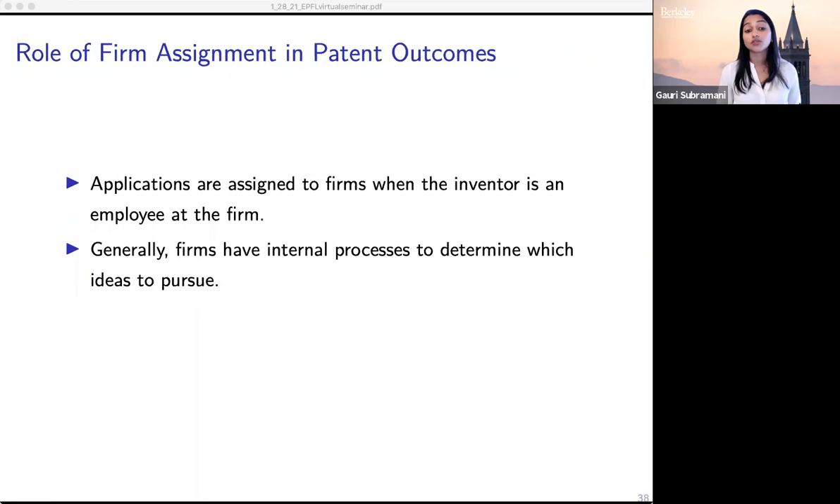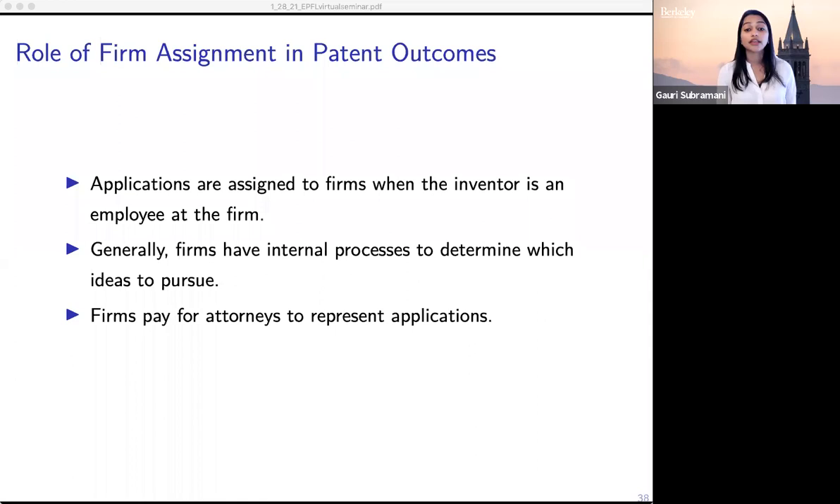Firms also have internal processes to determine which ideas to pursue — many large firms have a patent committee that hears proposals and decides which to support. This also means that the inventor is less likely to be the decision maker who chooses whether or not to move forward. Firms also pay for attorneys to represent applications and provide a lot of internal support throughout this process. 63% of applications are affiliated with firms, so a significant number come from firms.